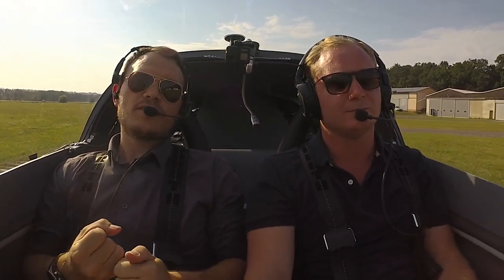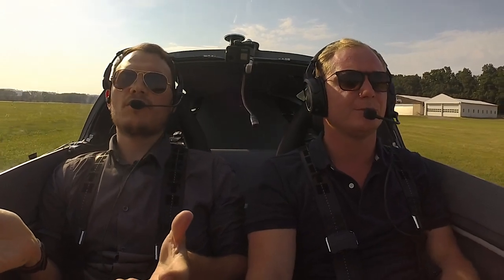One is a TOGA button — a go-around button. What it does is set a flight director on your Garmin G3X so you essentially fly a missed approach pattern or route. Unfortunately we don't have any auto throttles in this plane, so we do have to manage the throttle manually.